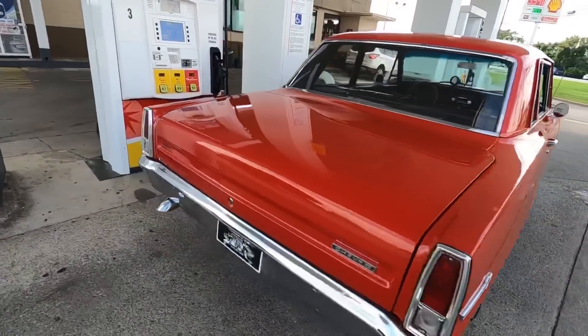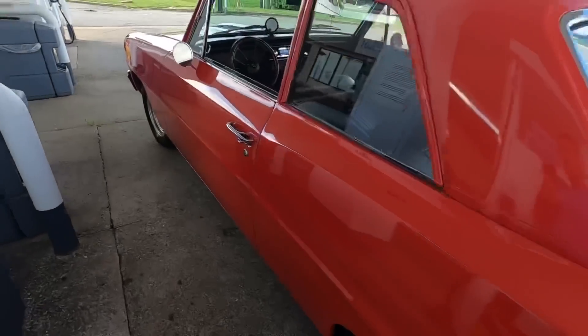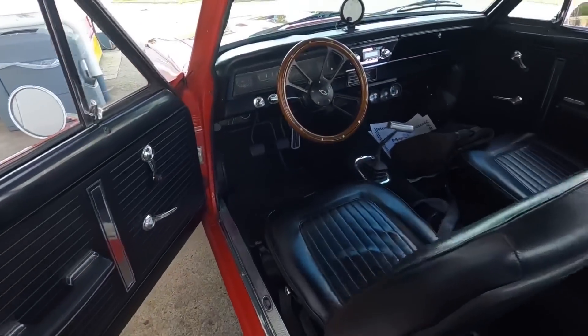All right, let's try and get some gas — and apparently the pumps don't work today. Let's just hit the road. I'm pretty sure we got at least half a tank.